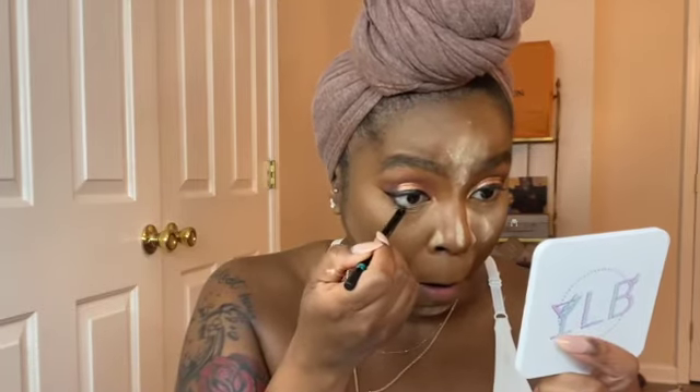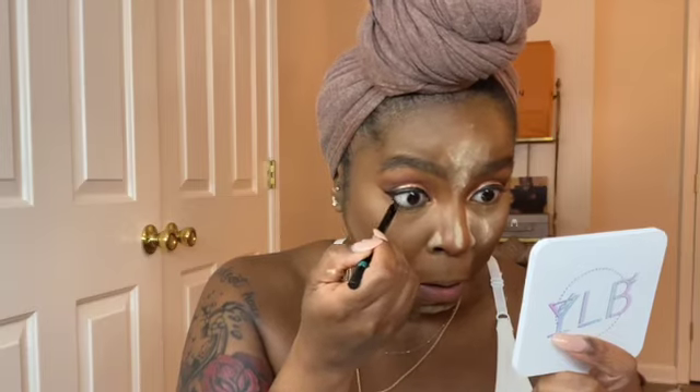I'm also going to use some black eyeliner on my waterline — this is the Sephora brand, waterproof, in black. I think this trend has died off, but I'm sorry, I really really do love a dark waterline — that's just me.